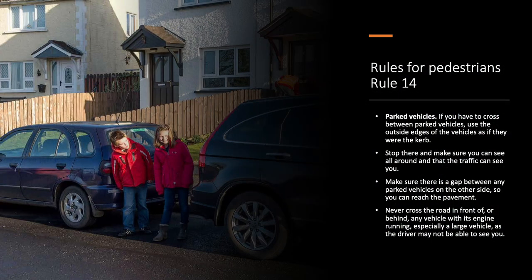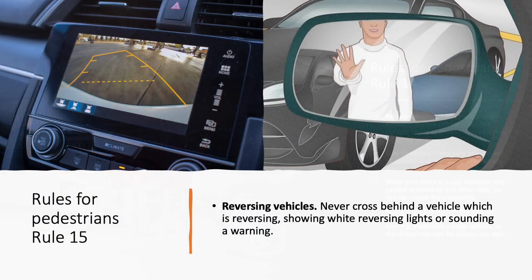If you have to cross between parked vehicles, use the outside edges of the vehicles as if they were the kerb. Stop there and make sure you can see all around and that the traffic can see you. Make sure there is a gap between any parked vehicles on the other side so that you can reach the pavement. Never cross the road in front of or behind any vehicle with its engine running, especially a large vehicle as the driver may not be able to see you. Never cross behind a vehicle which is reversing, showing white reversing lights or sounding a warning.